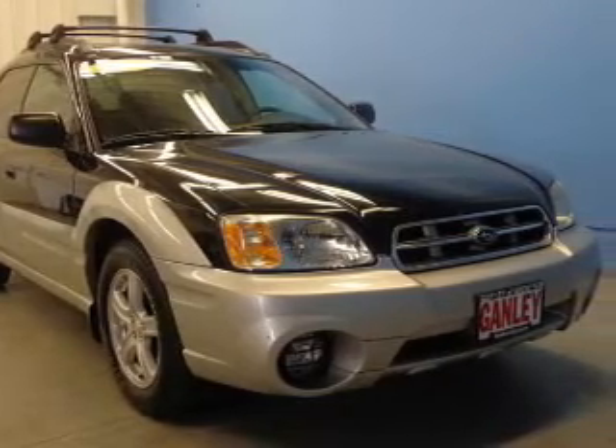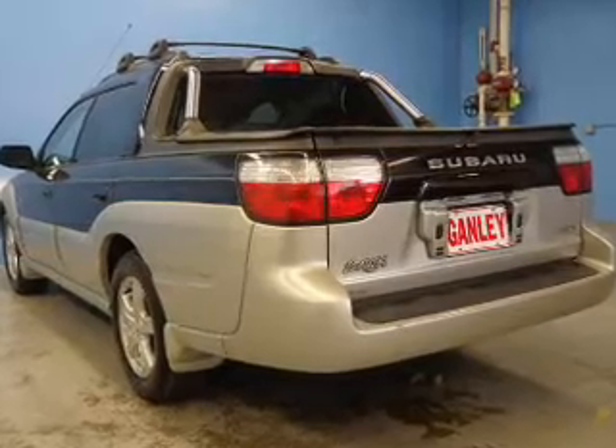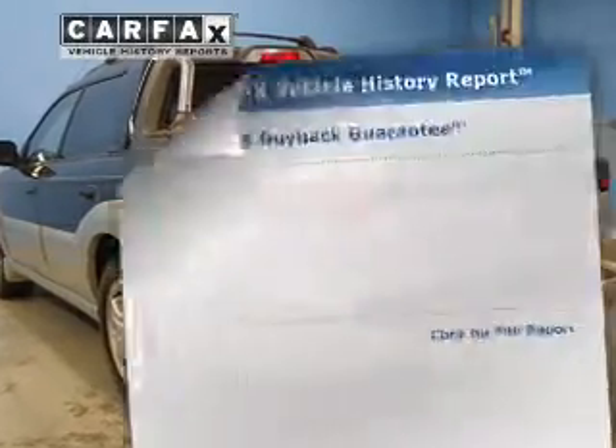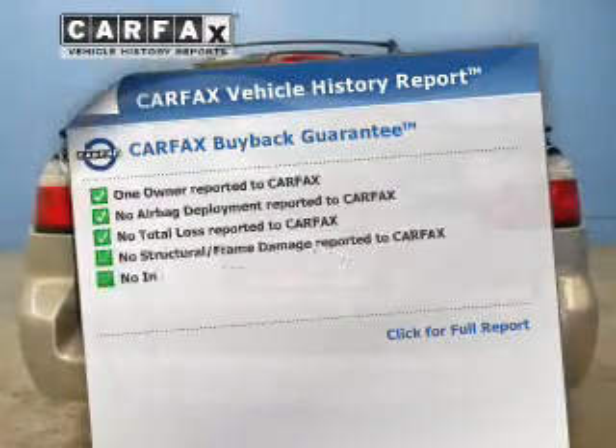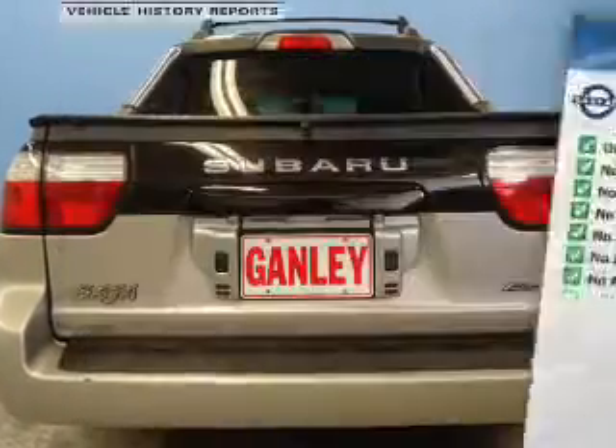Premium wheels give a more luxurious look. Brake safely with the anti-lock braking system. Let the outside in with a power sunroof. An included Carfax vehicle history report allows you to purchase with confidence and the knowledge that your buy was a smart choice.